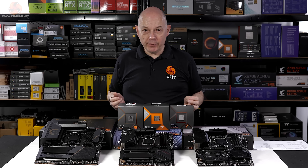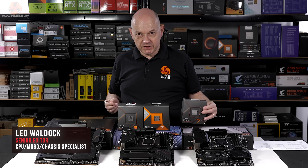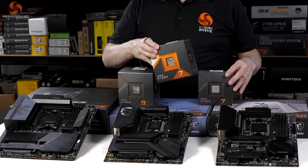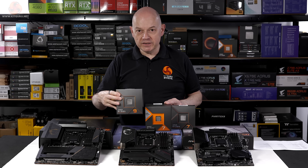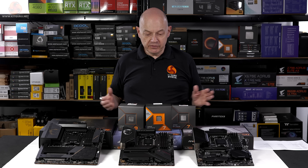Congratulations, you bought your brand new AMD Zen 4 processor, perhaps this Ryzen 7 7700X for just over £300, or the Ryzen 7 3D for about £350, or the full fat Ryzen 9 16 core 7950X for about £550.